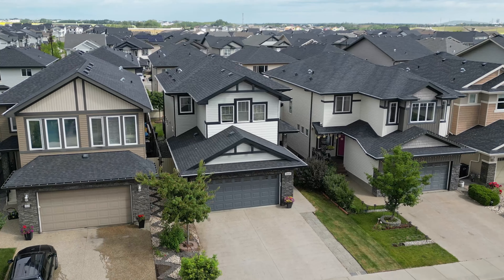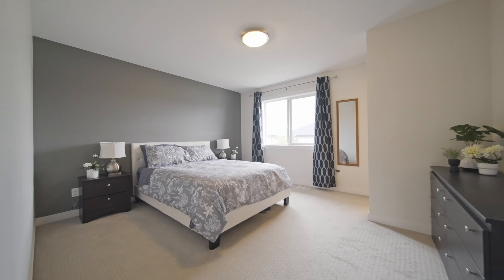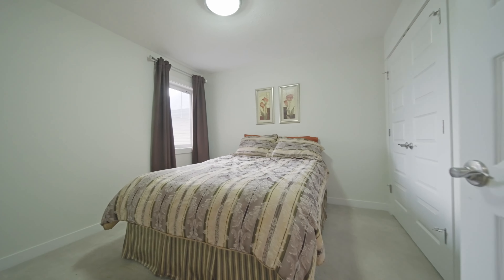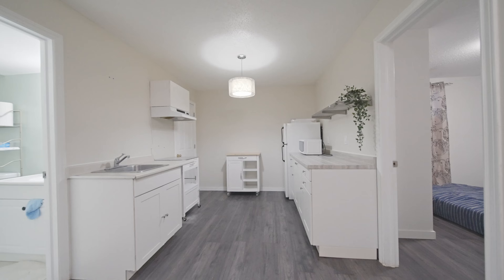If you want to live in this amazing neighborhood of Stuart Greens, here's what this house has to offer. This home has three bedrooms upstairs with a bonus room, and two bedrooms in the basement in a fully finished basement.